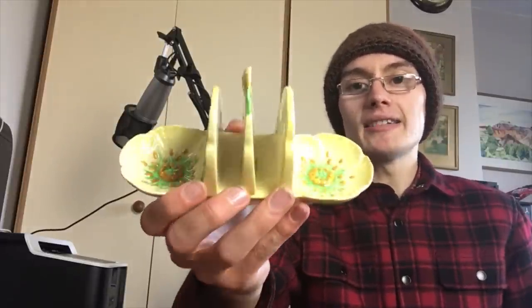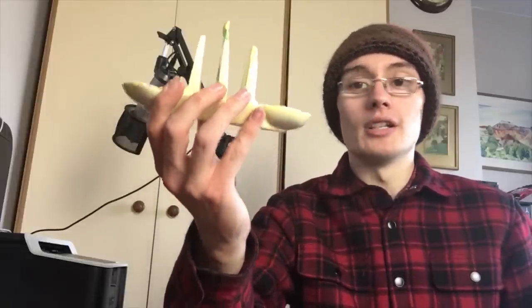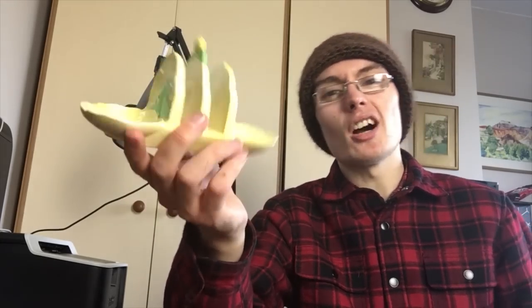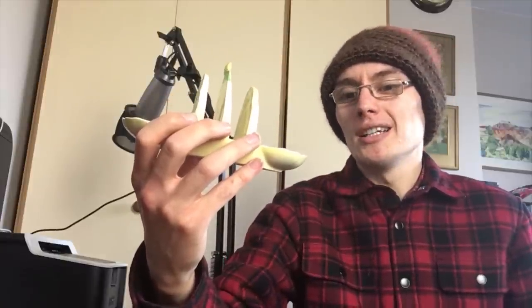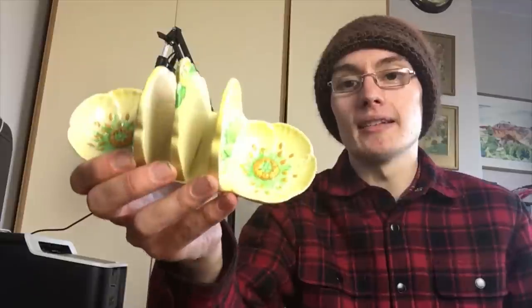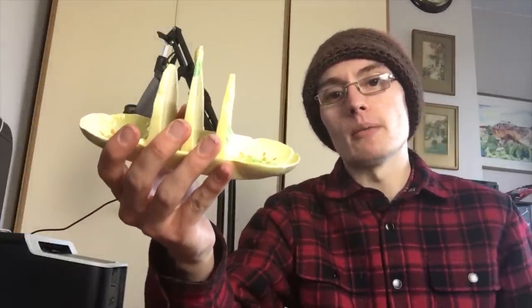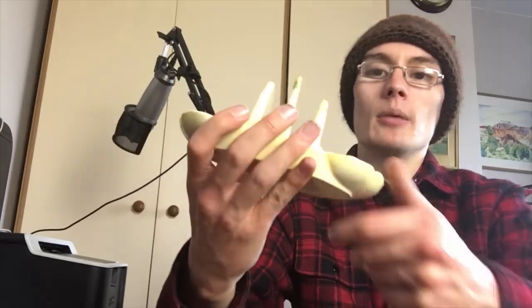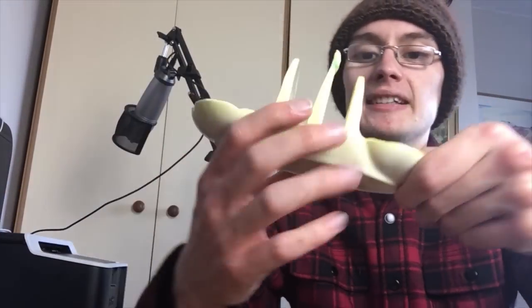Next we've got this nice little Carlton Ware toast rack. It's not worth a lot of money, and I already knew that before buying the lot. Carlton Ware just doesn't seem to be in fashion at the moment — people aren't really getting on board with it anymore. On the bottom you can see 'Carlton Ware' and it's the Australian design, which is very common.